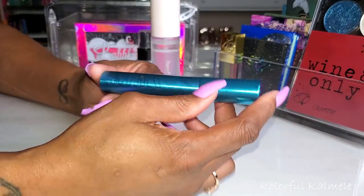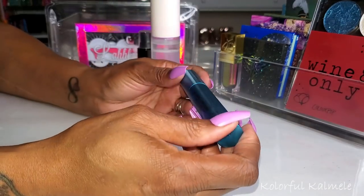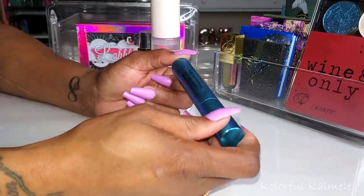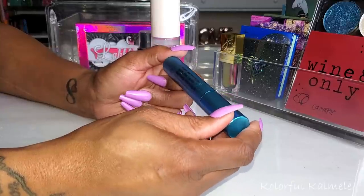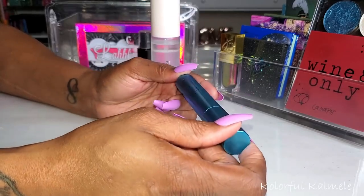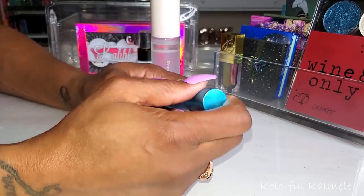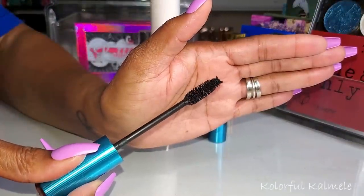I also pulled this Milk Makeup Kush Waterproof Mascara. I really, really like this mascara. I used it a lot on my lower lashes because I wore falsies the whole time I was doing my makeup. I think it's a really good mascara — I was able to apply it on my lower lashes without making a mess. I liked it a lot.